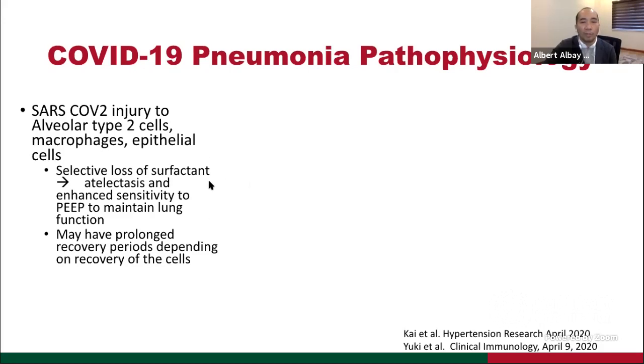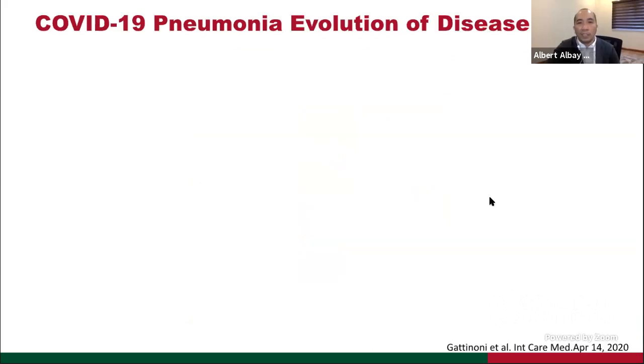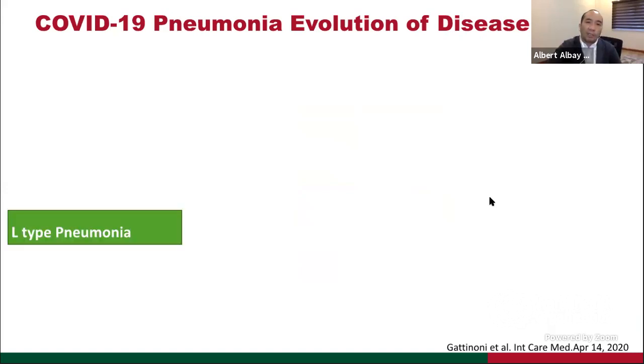The Italian group — Professor Gattinoni's paper — showed that they were seeing patients with very low PF ratios, but CT scan findings were not consistent with the usual ARDS picture, similar to the patients I described in the three examples. So there are now questions about the disease evolution in COVID-19 pneumonia. Professor Gattinoni's paper tells us that maybe there are two phenotypes of COVID-19.